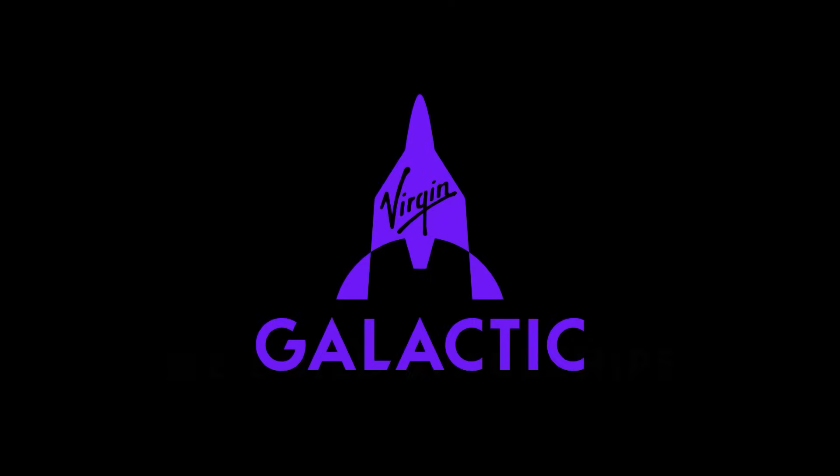We hope you'll join us on this incredible journey and follow our new series that shows how we build spaceships. To be continued...